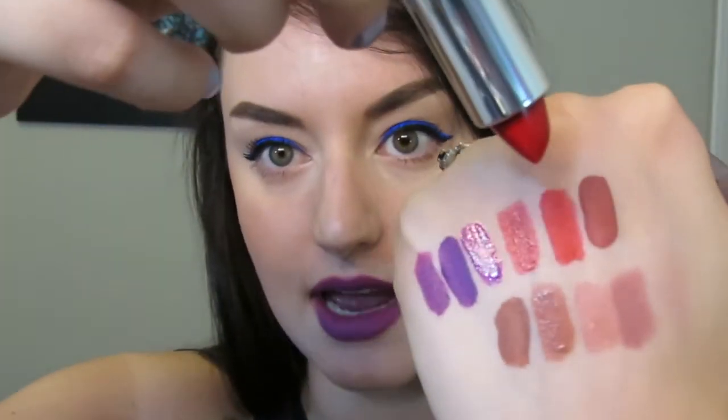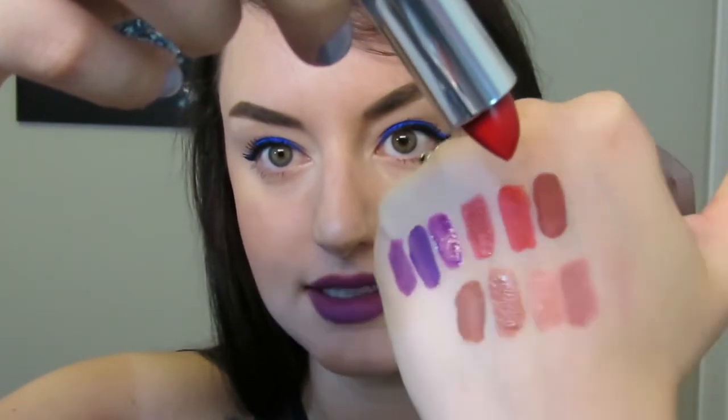From Maybelline I got their matte lipstick in Siren and Scarlet. I've heard amazing things about these lipsticks — this one seems just a tad brighter and more matte than the one from Clinique. I'm curious to try that out; I really like the finish and texture of matte lipsticks.